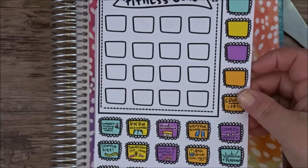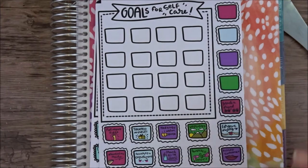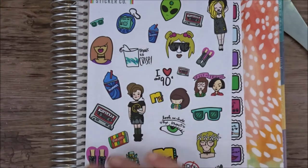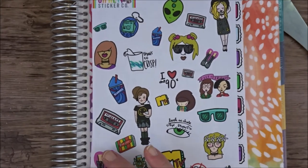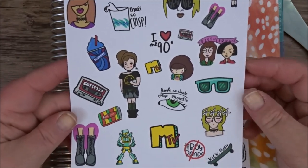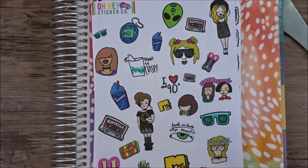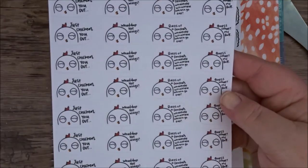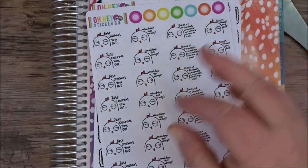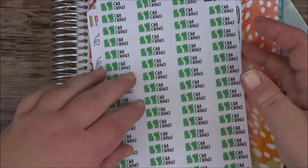We've got a fitness goal tracker sheet and a self-care tracker goal thingy. We've got an "I love the 90s" sampler kit, so we got all kinds of nostalgia here for the 90s. I was born in the 80s but I'm a 90s teenager. Some of these chickens with funny sayings, and some cha-ching — they're just little stacks of money.